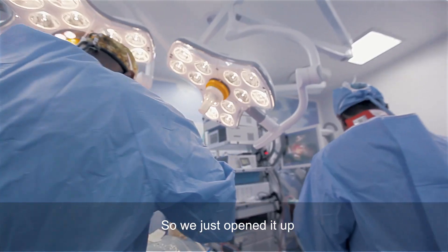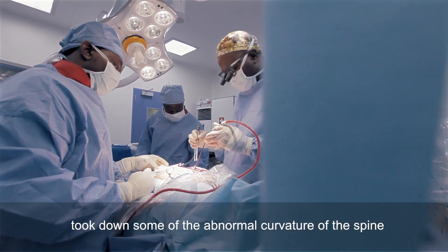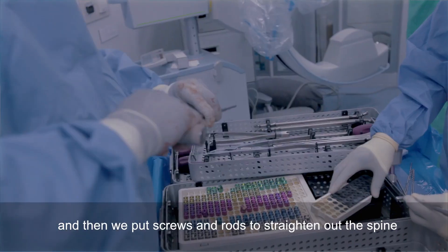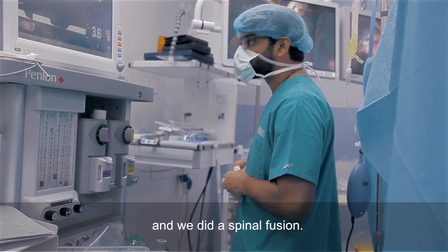So we just opened it up, took down some of the abnormal curvature of the spine, took down most of the infection that we could take out, and then we put screws and rods to straighten up the spine, stabilize it, and we did a spinal fusion.